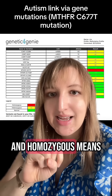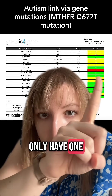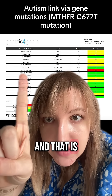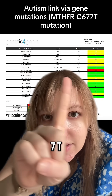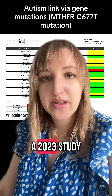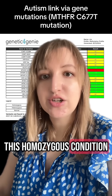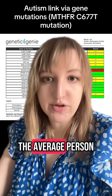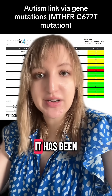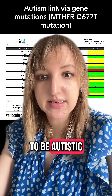Homozygous means that it's basically a significant mutation. You can see here I only have one red one, and that is the MTHFR C677T. As of a 2023 study, people who have this homozygous condition are 2.44 times more likely to be autistic than the average person. You can look up the research — it has been basically confirmed that if you have this gene mutation, you're more likely to be autistic.